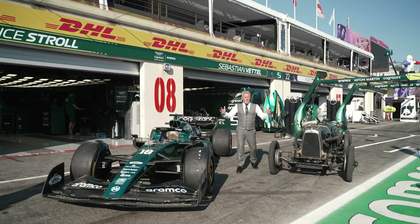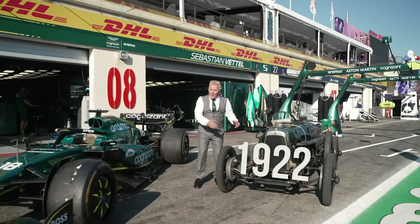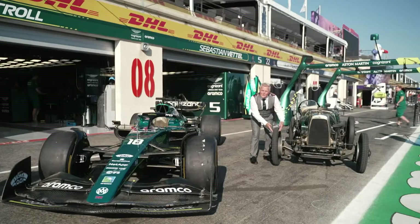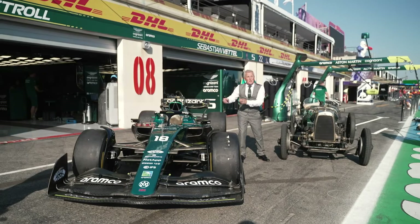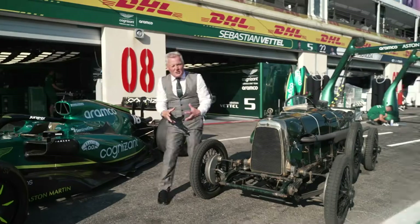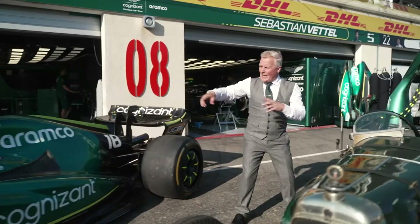I want to show you the difference between a 2022 car and a 1922 car — it's a 100-year difference. Look at these big fat tyres we have on the new car, and these tiny little ones we have here. One of these cars you start with a battery. This one, you've got a starter — you have to really wind it up to get the thing started. It's really amazing, the difference.